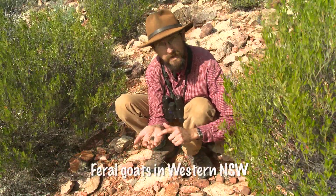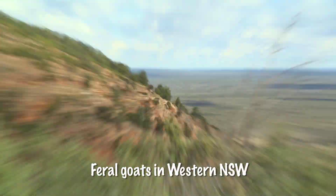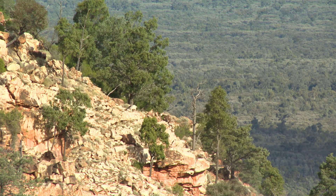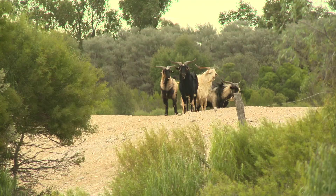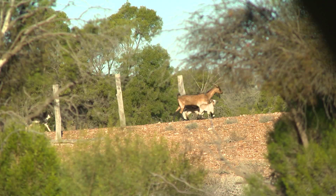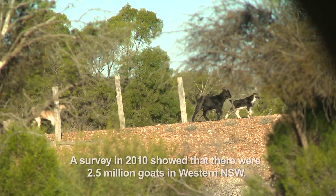These are goat droppings. This is a sure sign that feral goats have moved into this area. The numbers of feral goats vary dramatically with conditions, going down in droughts and then rebounding in good seasons. So this is a big problem. There's a lot of these animals.